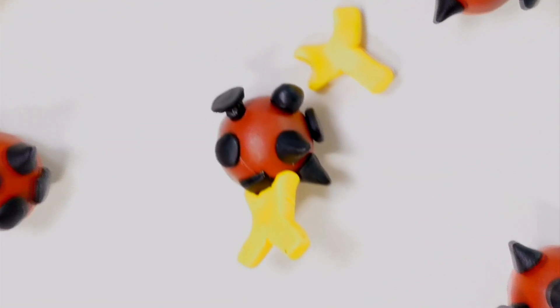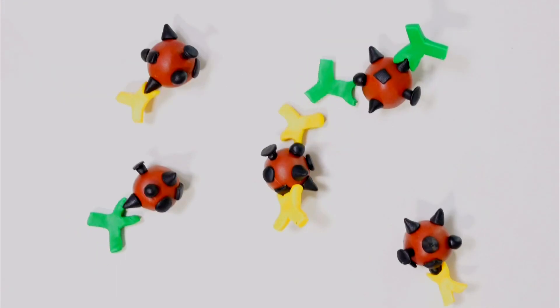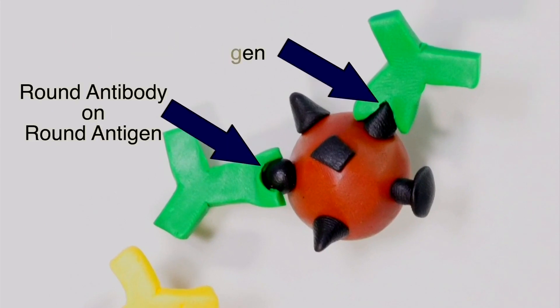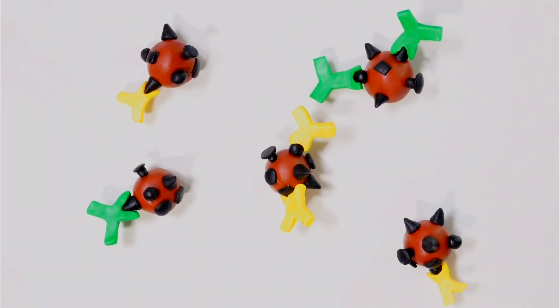These surface proteins are called antigens. It's important to understand the antibodies you make are directed at these different shaped antigens. For example, some go after a pointy one, others a rounded one, and so on.